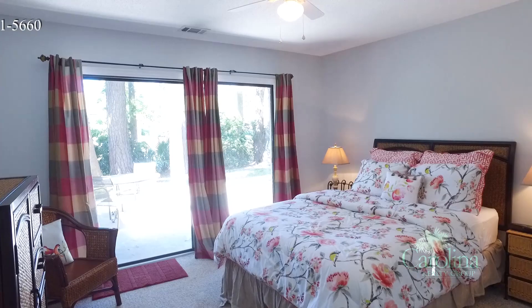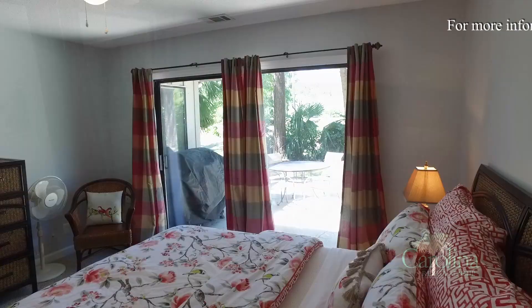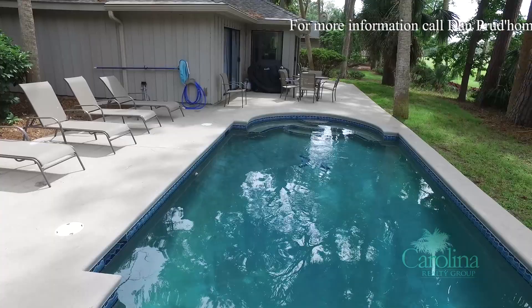Finally, the third spacious bedroom has a queen-sized bed, ceiling fan with light, and another set of sliding glass doors leading to that pool and patio out back.